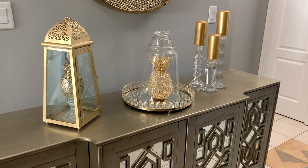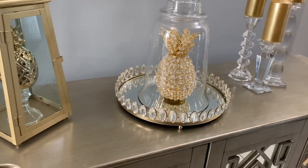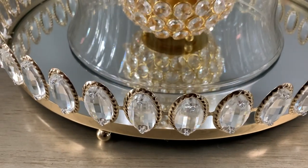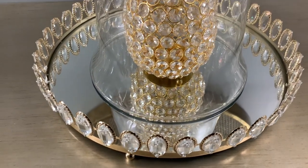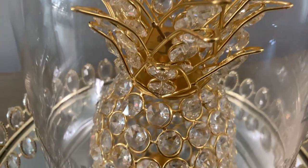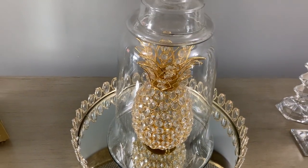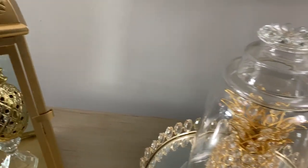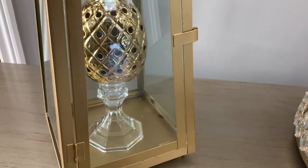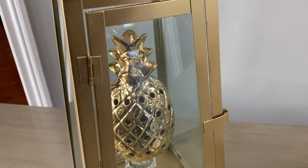For this look I went with a crystal and gold theme, incorporating a lot of glass and crystal with gold. In the center I have my golden tiara tray — you've seen it in many of my videos — and this beautiful pineapple with an amazingly beautiful crown as my centerpiece, covered with a DIY cloche. On the side I'm using a beautiful lantern with a candlestick inside, keeping with the crystal and gold theme, and a tiny pineapple sitting on top.